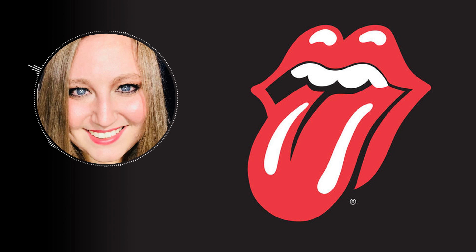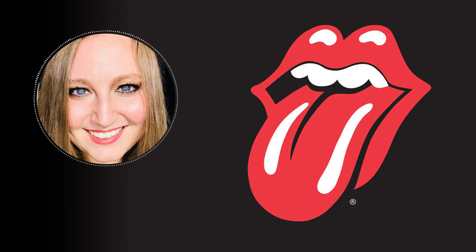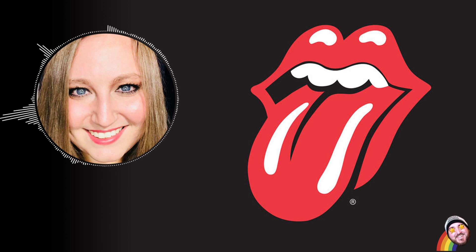Did you know that the tongue map most of us learned in health class — that taught us which parts of the tongue sense which kinds of taste — is a total myth? Many kids are taught in elementary school that the tongue is divided into four sections that can sense only one of four separate tastes: sweet, salty, sour, and bitter.